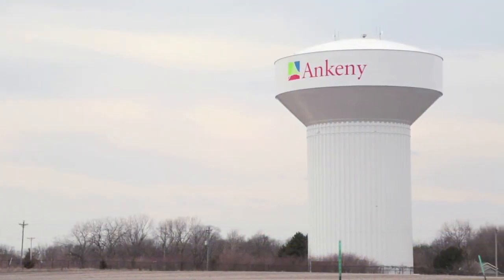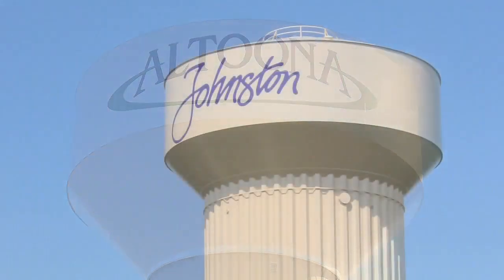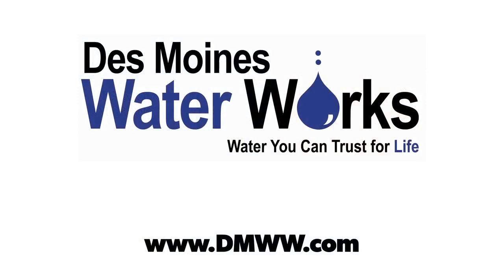Even if you don't live within the City of Des Moines, but are a resident of the greater Des Moines metro area, there is a good chance you drink water from Des Moines Water Works. Water is not only an essential resource for public health and fire protection — it's necessary for life. Water rates, your monthly payments, are critical in maintaining efficient and healthy operations, so Des Moines Water Works can continue delivering water you can trust for life.